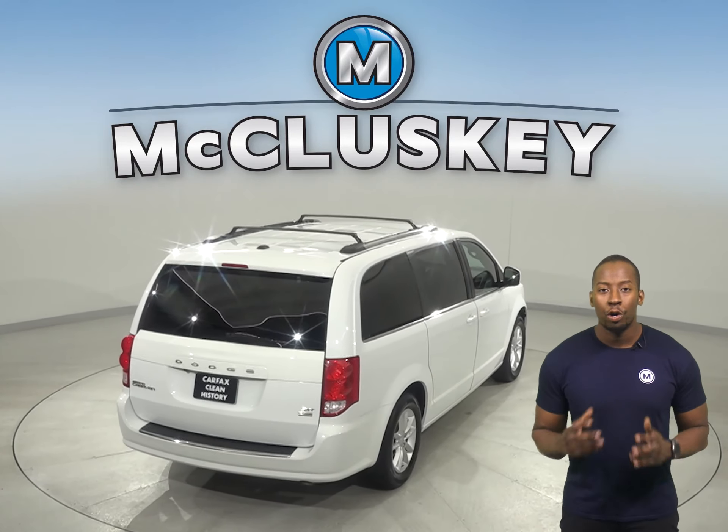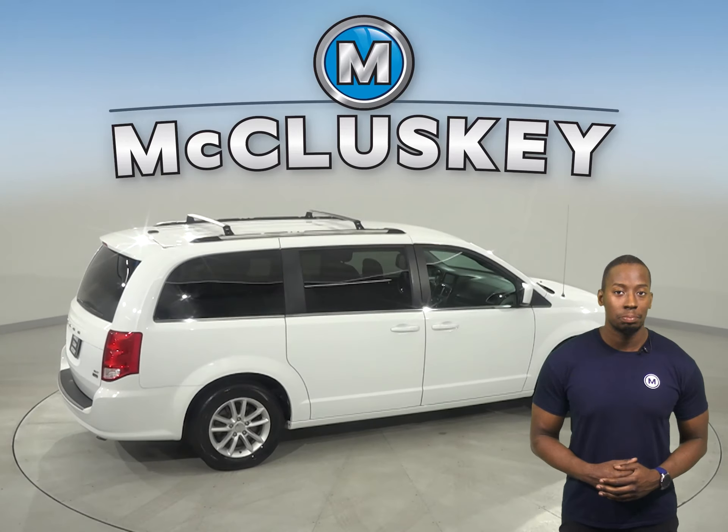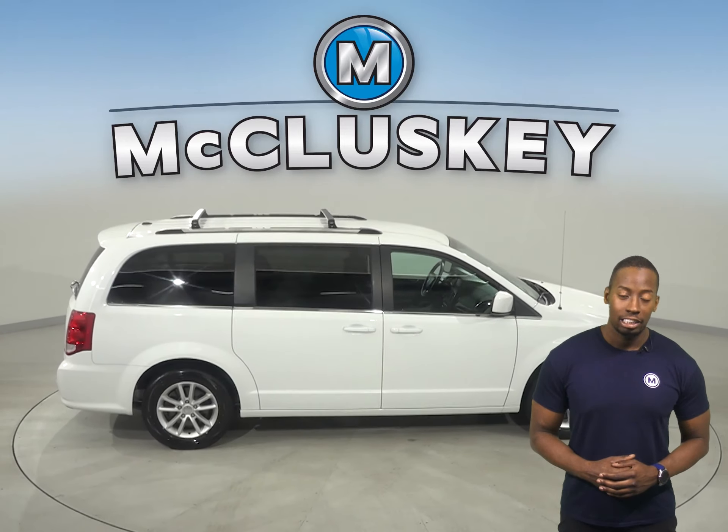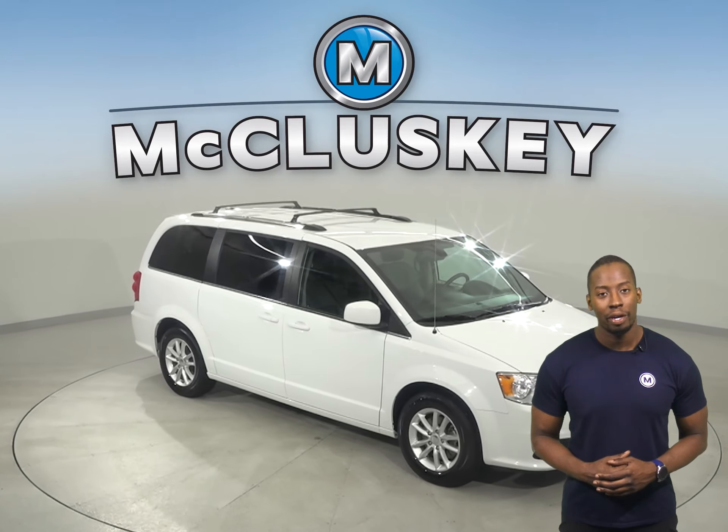Underneath the hood, you're going to find a 3.6-liter, six-cylinder engine with a six-speed automatic transmission. It's passed our 172-point inspection and is more than ready to hit the road.